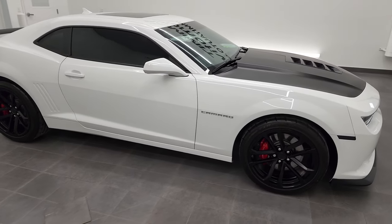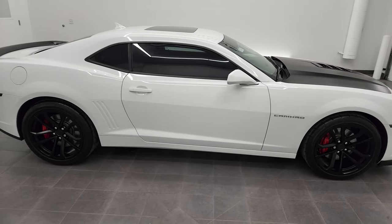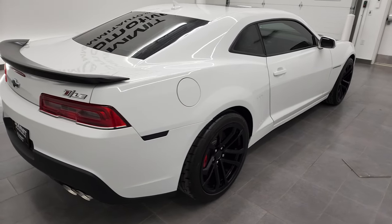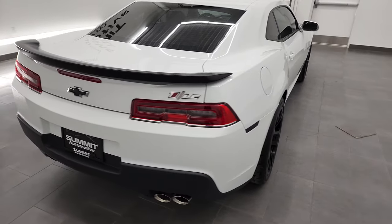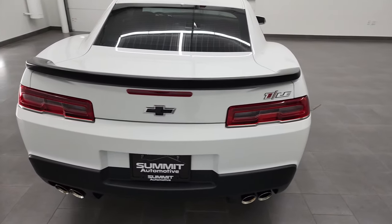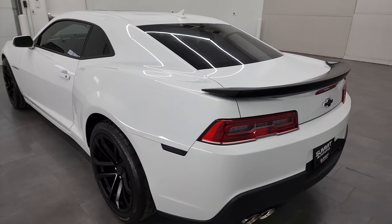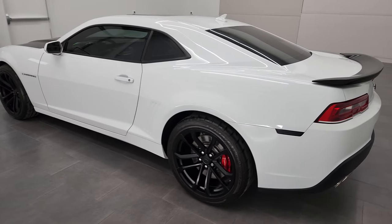Hey, this is Brett, and this 2015 Chevy Camaro 1LE is stock number 12956Z. I am here at Summit Automotive in Fond du Lac, Wisconsin, your new and used sports car headquarters.